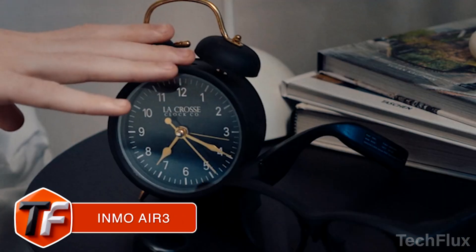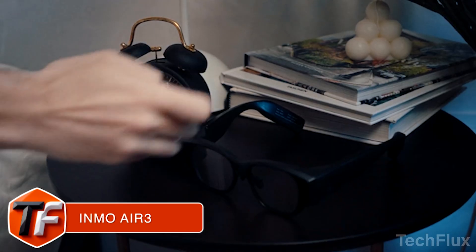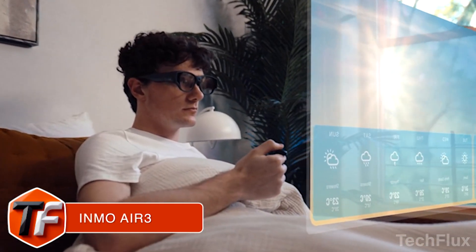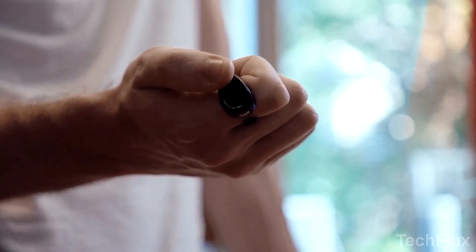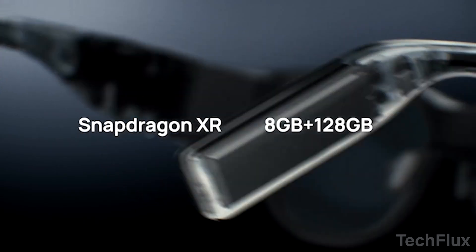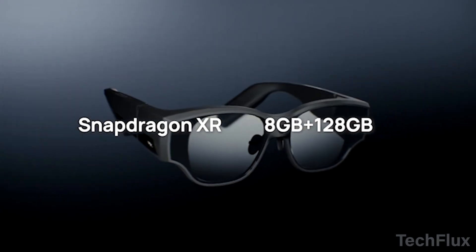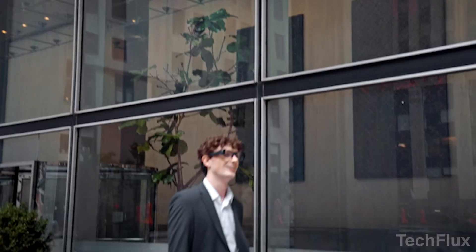Inmo Air 3. Let's talk about a pair of AR glasses that doesn't play it safe. The Inmo Air 3 isn't here to be a fashion flex — it's here to replace your screen, and it actually comes pretty close. The highlight is the 1080p full-color waveguide display powered by Sony Micro-OLED, delivering crisp text, vibrant colors, and outdoor visibility that makes it feel like a proper AR headset, not a faint overlay.